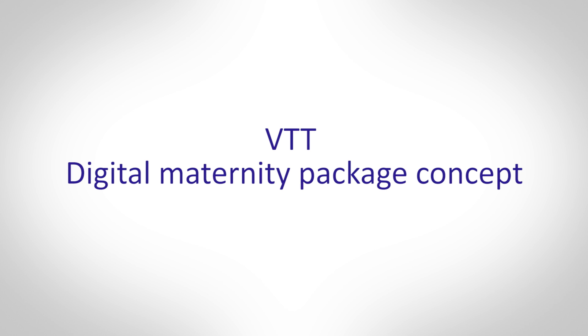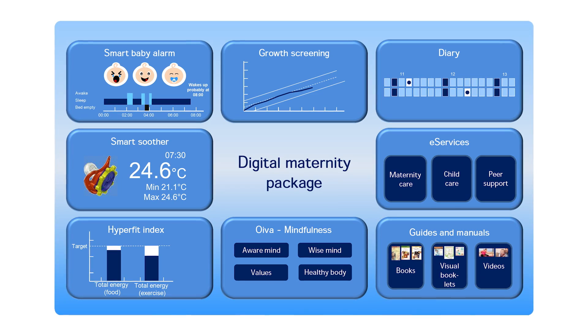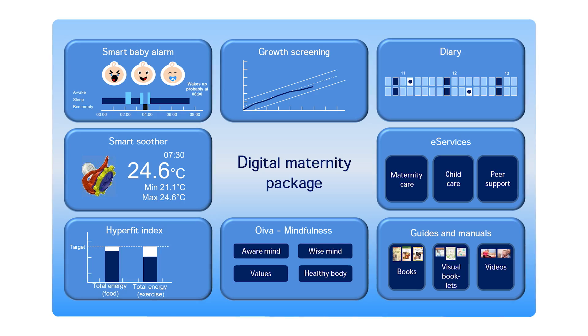The Digital Maternity Package aims to gather reliable health information, provided by various smart devices, electronic services and guides, into a single user interface.